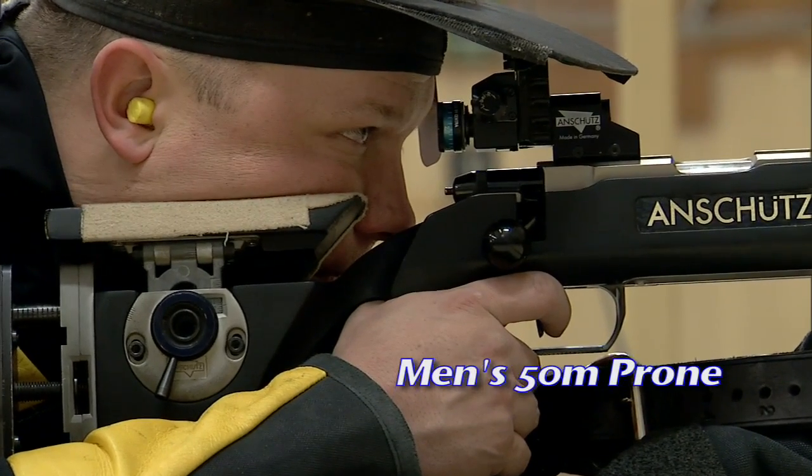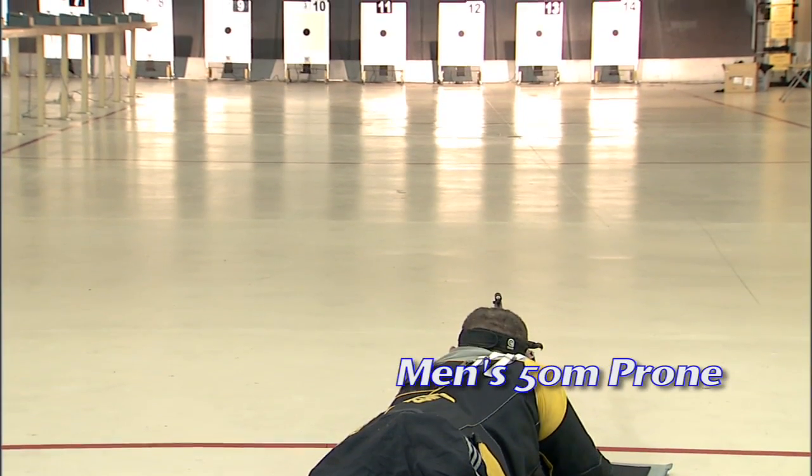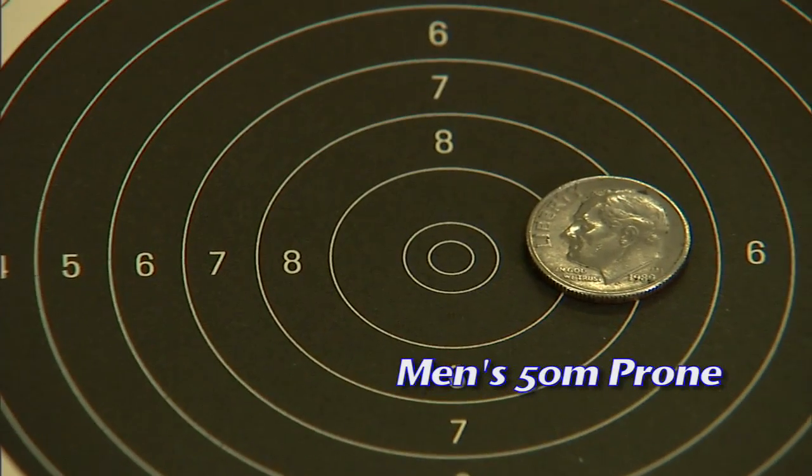There are strict rules that apply to the overall size of the rifle, weight, and accessories. The target is placed 50 meters from the firing point, and the center 10 ring is 10.4 millimeters in diameter.